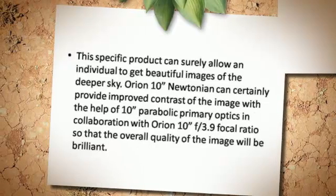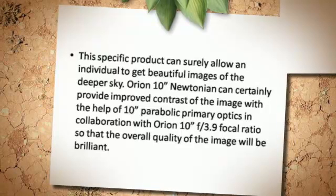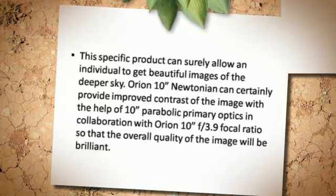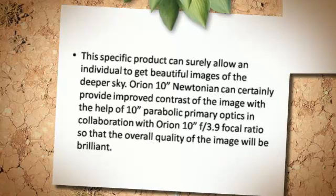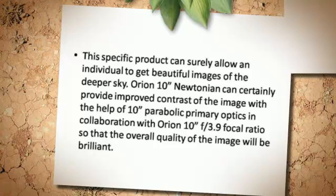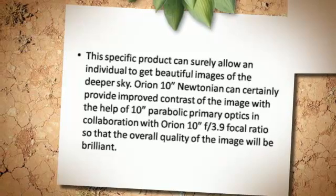This specific product can surely allow an individual to get beautiful images of the deeper sky. The Orion 10 Newtonian can certainly provide improved contrast of the image with the help of 10 parabolic primary optics in collaboration with Orion 10 f/3.9 focal ratio, so that the overall quality of the image will be brilliant.